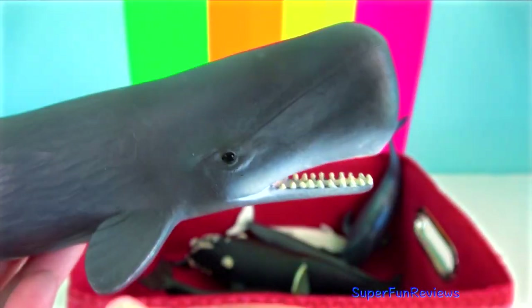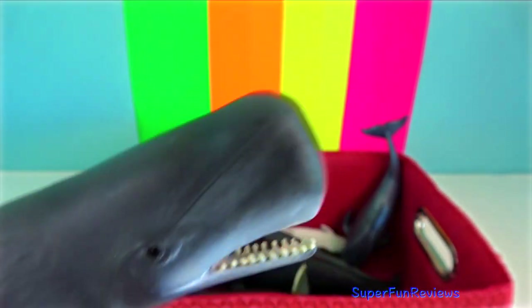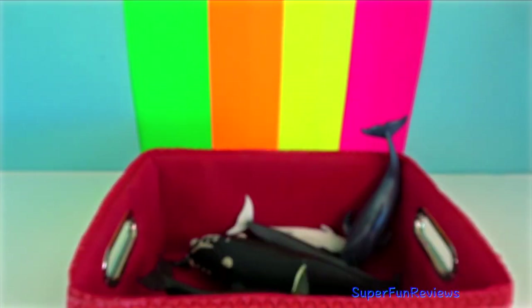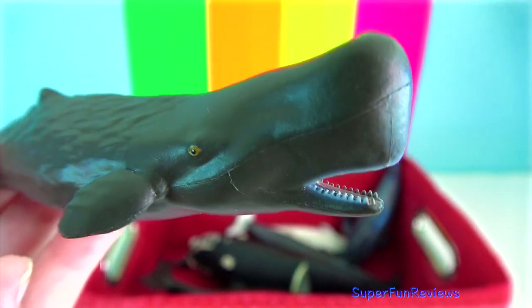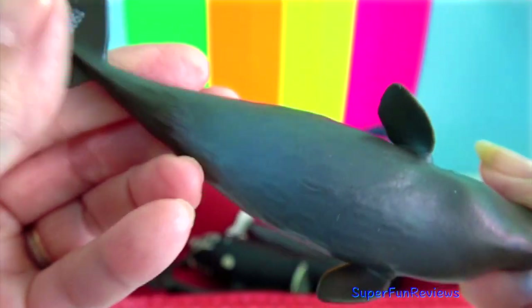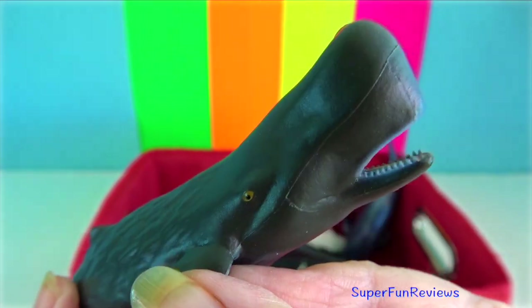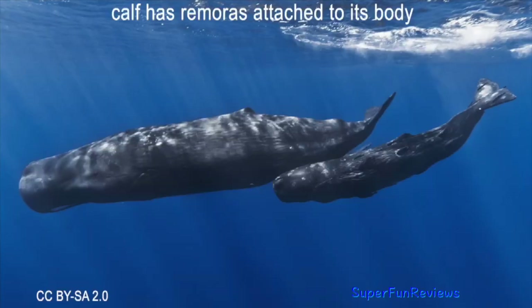The lower jaw is usually equipped with 36 to 50 large conical teeth. The upper jaw holds a variable number of vestigial teeth that do not erupt. Their spermaceti organ is located in their head, giving it a distinctive shape.